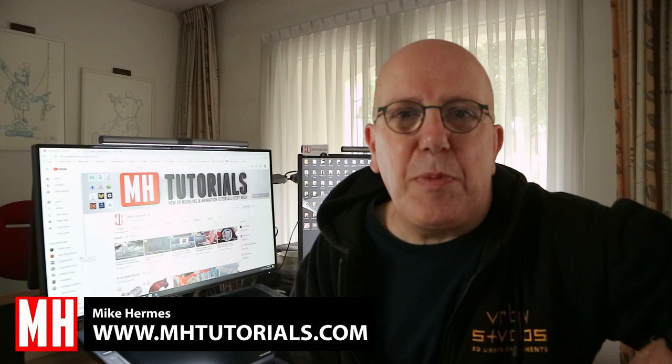Hey everybody and welcome back to the channel. I recently did a post on Facebook where I asked people to send in their portfolio for online review, and I got a huge response — something like 50 or 60 people responded, which is awesome. I'm not gonna do 50-60 portfolio reviews in a row; I'm gonna pick one here and there and mix them up with other videos. Today we're gonna check out the portfolio of Derek Termulo.